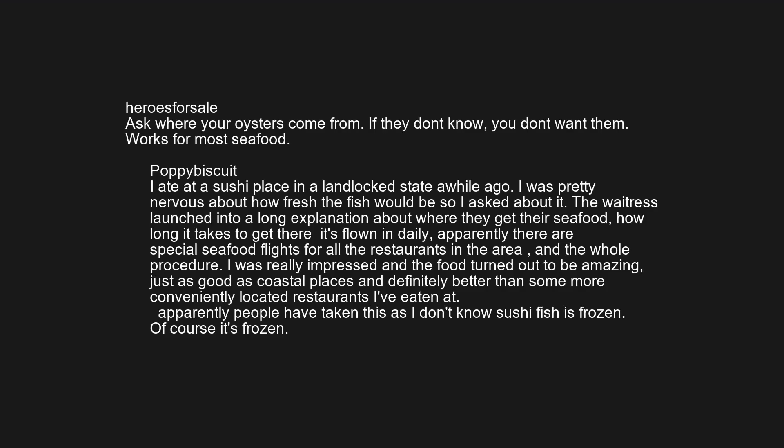I ate at a sushi place in a landlocked state a while ago. I was pretty nervous about how fresh the fish would be, so I asked about it. The waitress launched into a long explanation about where they get their seafood, how long it takes to get there, that it's flown in daily — apparently there are special seafood flights for all the restaurants in the area. I was really impressed, and the food turned out to be amazing, just as good as coastal places.